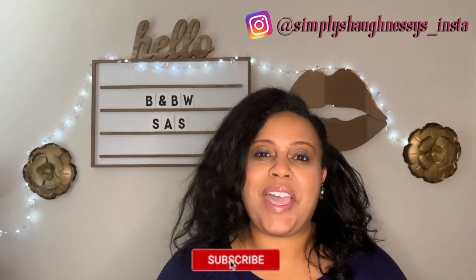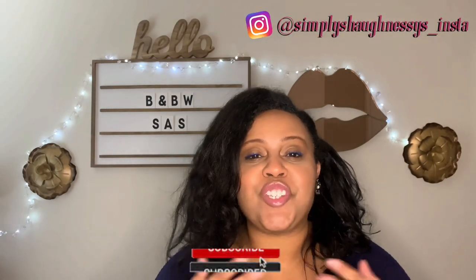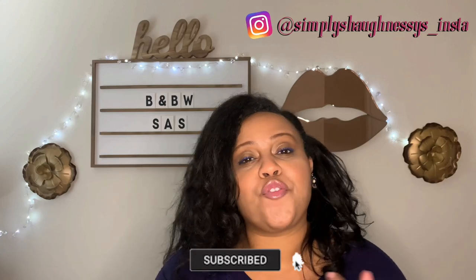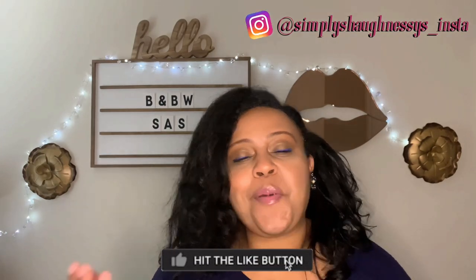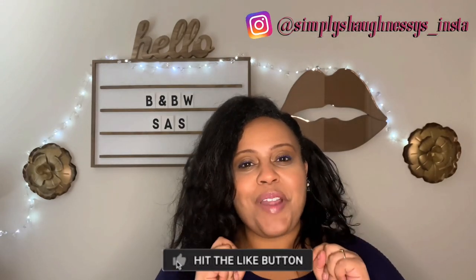Hello everyone! Welcome back to my channel. If you're new here, I'm Shaughnessy and on this channel we discuss fragrance, beauty, and wellness. And if you simply like to have a good time and you like my vibe, subscribe! So in today's video, I am going to be sharing with you my recommendations and tips for the 2020 semi-annual sale from Bath & Body Works.